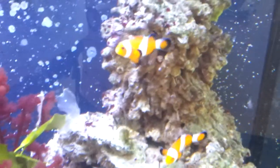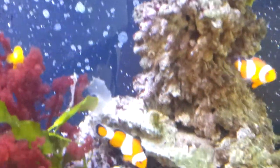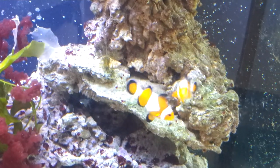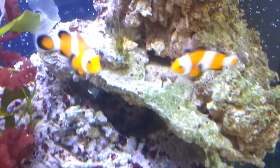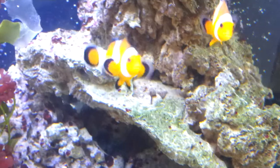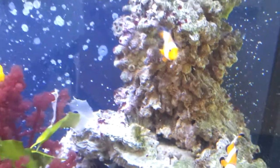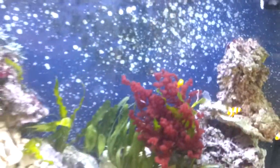Of the two clownfish, the one that's slightly bigger will become the female — which is that one there. And that's it, it seems to be coming along quite nicely.